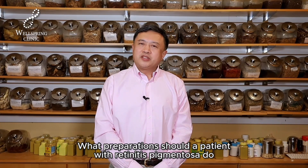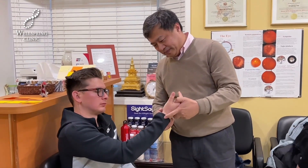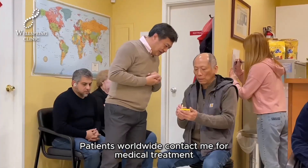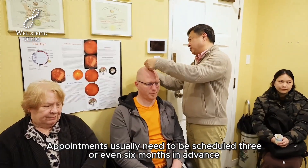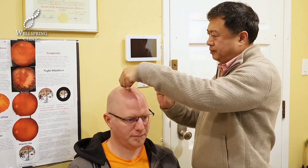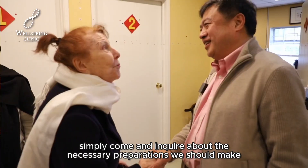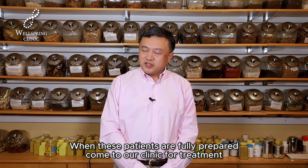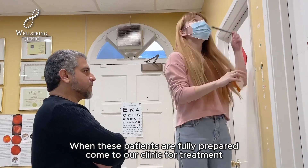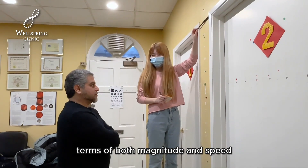What preparations should a patient with retinitis pigmentosa do before coming to me for treatment? Patients worldwide contact me for medical treatment, and appointments usually need to be scheduled three or even six months in advance. During the waiting period, a few patients come and inquire about necessary preparations. When these patients are fully prepared and come to our clinic, their improvement in vision and field of view is often the best in terms of both magnitude and speed.